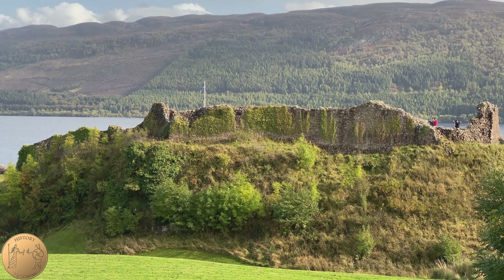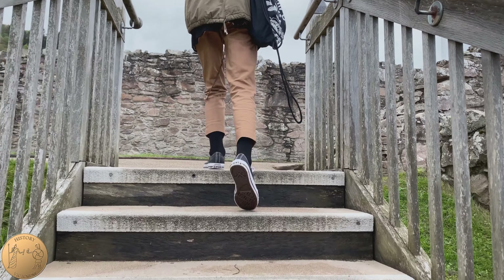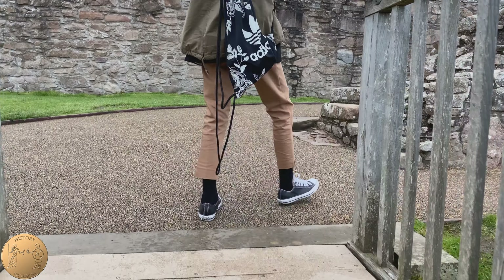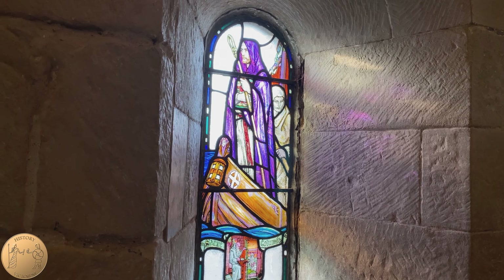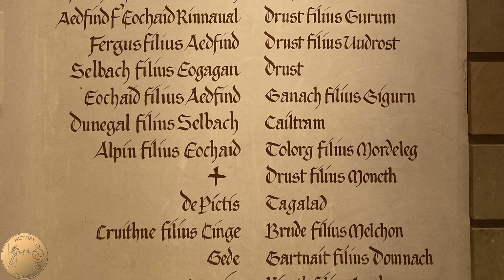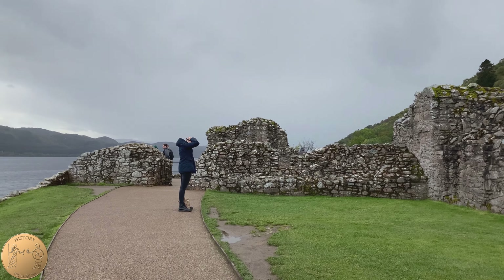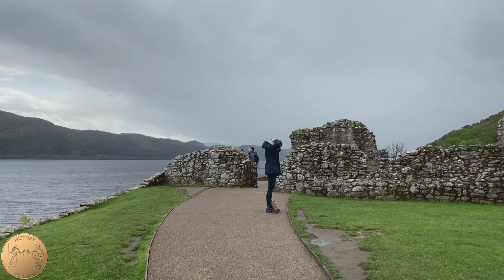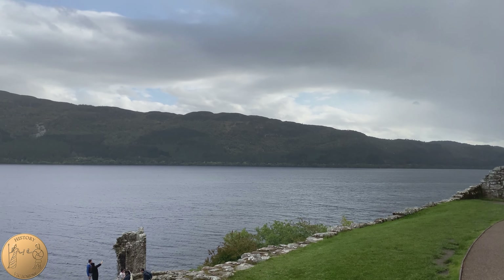On this highest point in the castle there was once a Dark Age Pictish fort. Around the year 580, Saint Columba set on a journey from the island of Iona in the southwest to visit Bridei, King of the Picts. Radiocarbon dating places this site at around 500 AD, and an elaborate Pictish brooch was found nearby, so this was likely an important Pictish site.